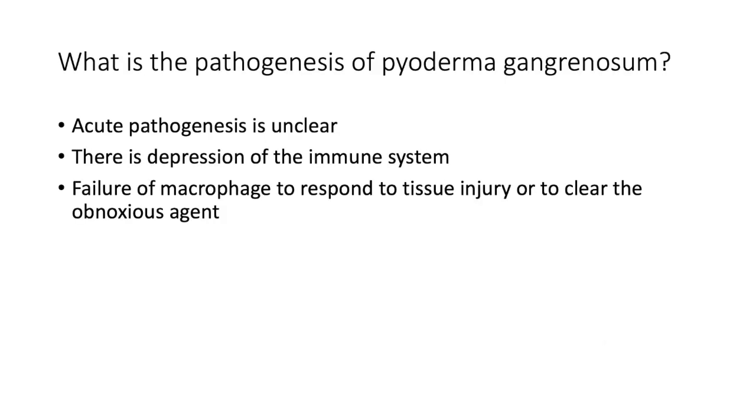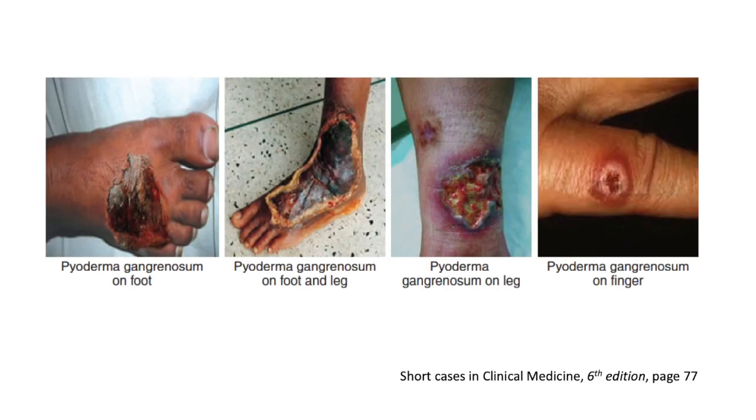The pathogenesis of pyoderma gangrenosum isn't fully understood, but postulated mechanisms include depression of the immune system and failure of the macrophage to respond to tissue injury or to clear the inciting agent. Here are some clinical images courtesy of 'Short Cases of Clinical Medicine' — thank you, Professor Abdullah and company.